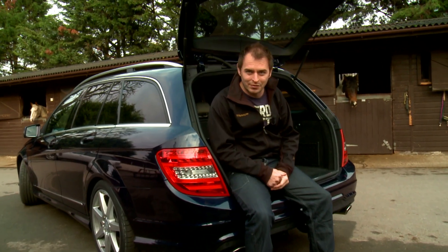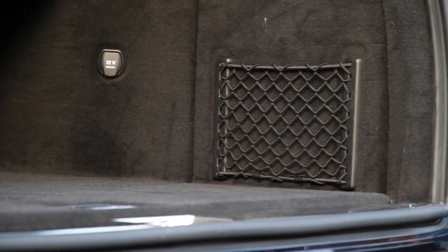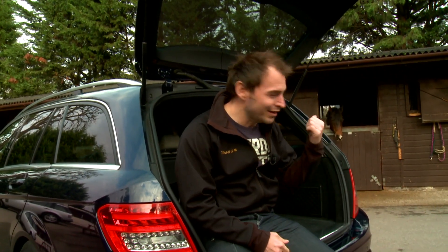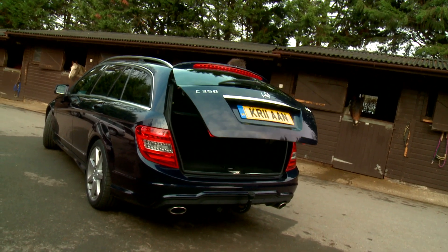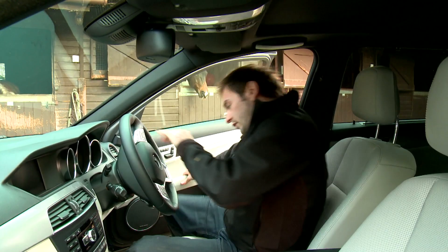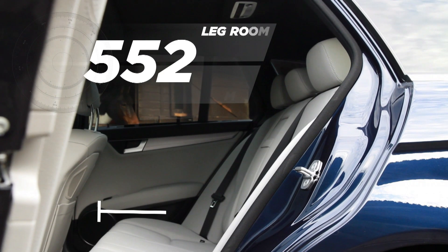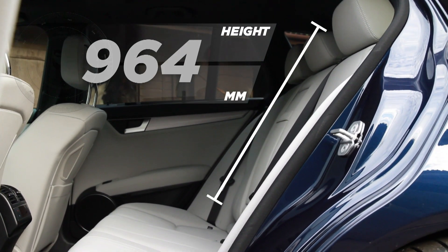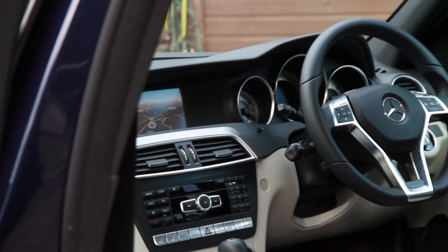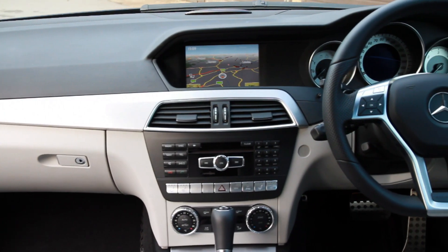It's beautifully trimmed in here too — there are no flimsy carpets or cheap plastics. In fact, it might even put you off putting your muddy riding gear in there. When passengers take priority over cargo, you'll find there's more than enough space for four people to sit in comfort. And the driver's environment is as logical and sensible as you'd expect from a company that's been making cars for over 125 years.